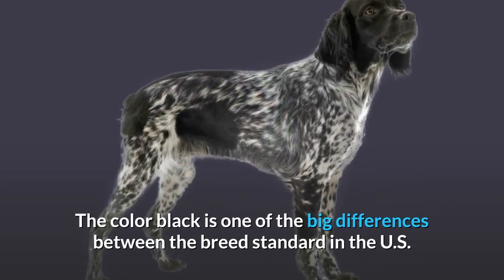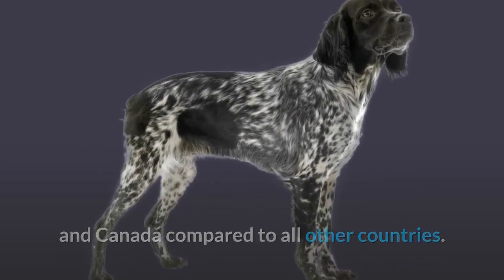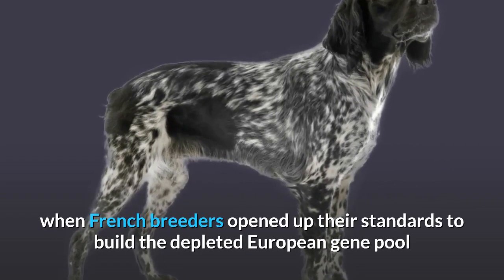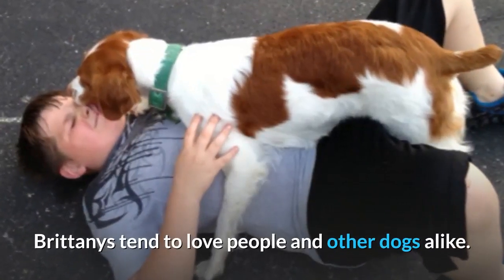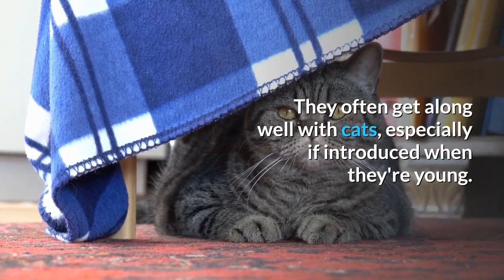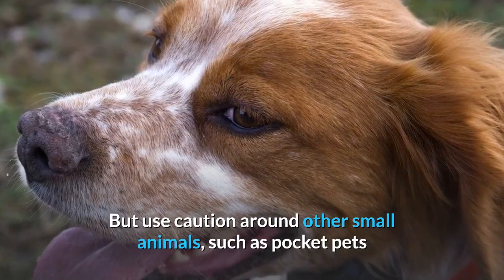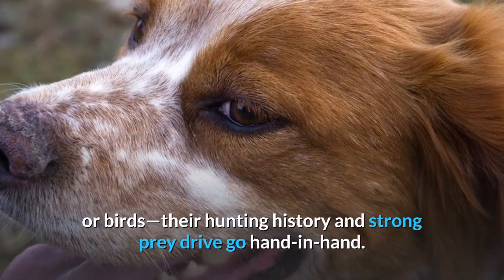The color black is one of the big differences between the breed standard in the US and Canada compared to all other countries — it was introduced when French breeders opened up their standards to rebuild the depleted European gene pool after World War II. Brittanys tend to love people and other dogs alike. They often get along well with cats, especially if introduced when they're young. But use caution around other small animals such as pocket pets or birds, as their hunting history and strong prey drive go hand in hand.